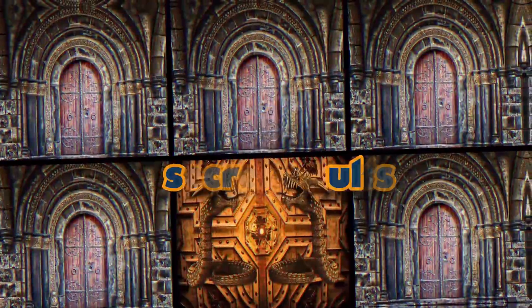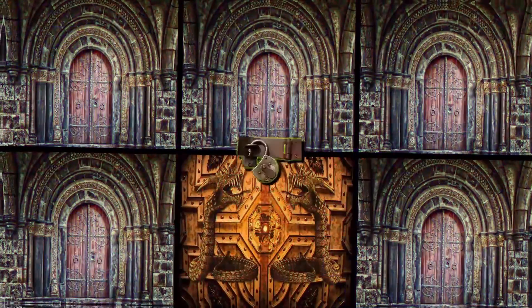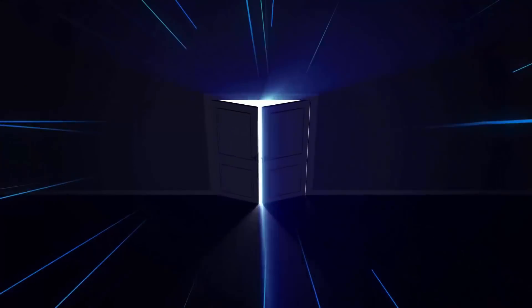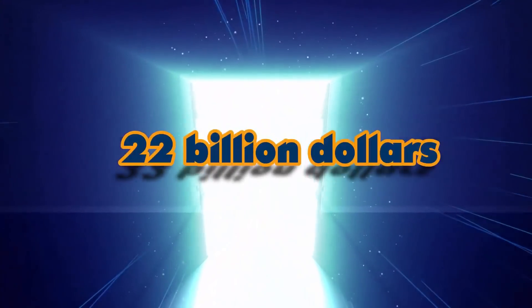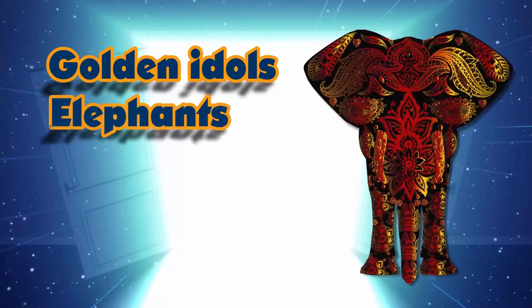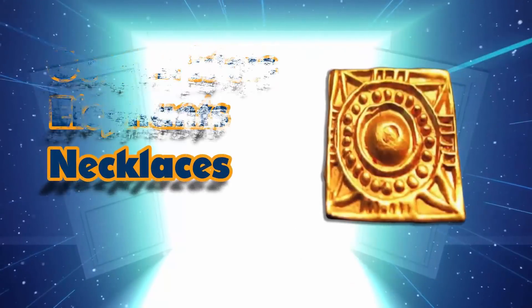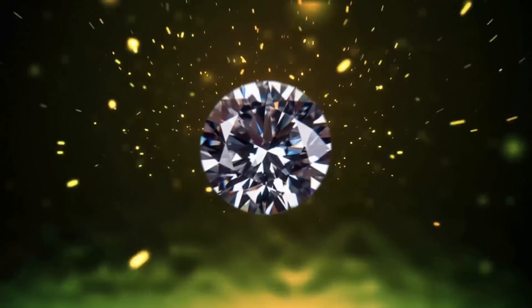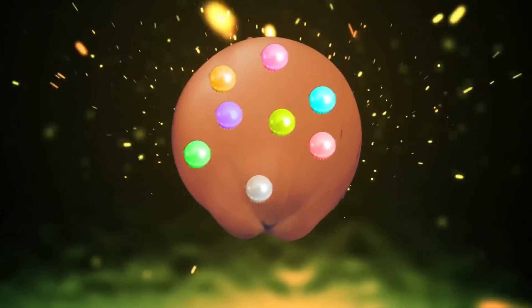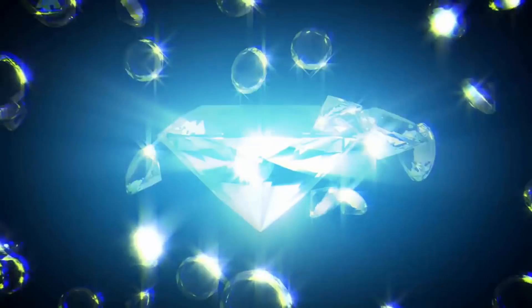The vault doors were made of iron and lacked locks, hatches, or any form of openings, making the chambers very mysterious. Upon opening, the temple appeared to house at least 22 billion dollars' worth of golden idols, elephants, necklaces, and coins. They also discovered an assortment of jewels, ceremonial costumes, and solid gold coconut shells studded with jewels.